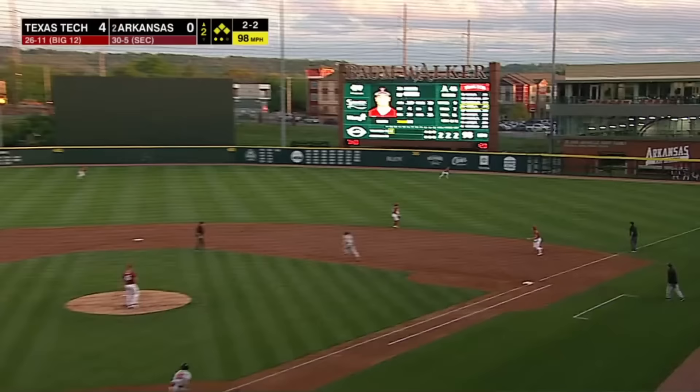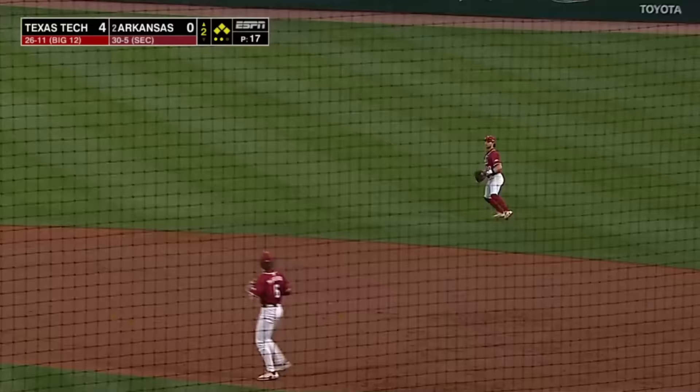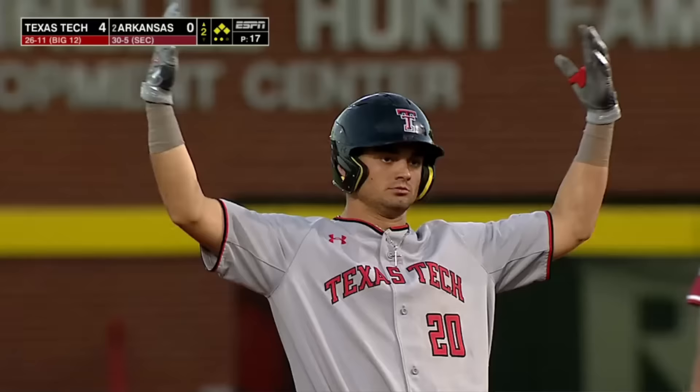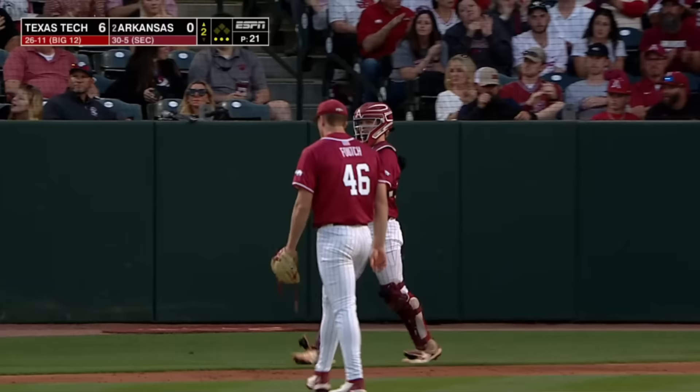This one to right field — coming in and off the glove of the right fielder. Two are both going to score, holding at third base is Bazell. That may have had some knuckle on it. Got him there, and he needed that badly — so did Arkansas. What an inning for Texas Tech.